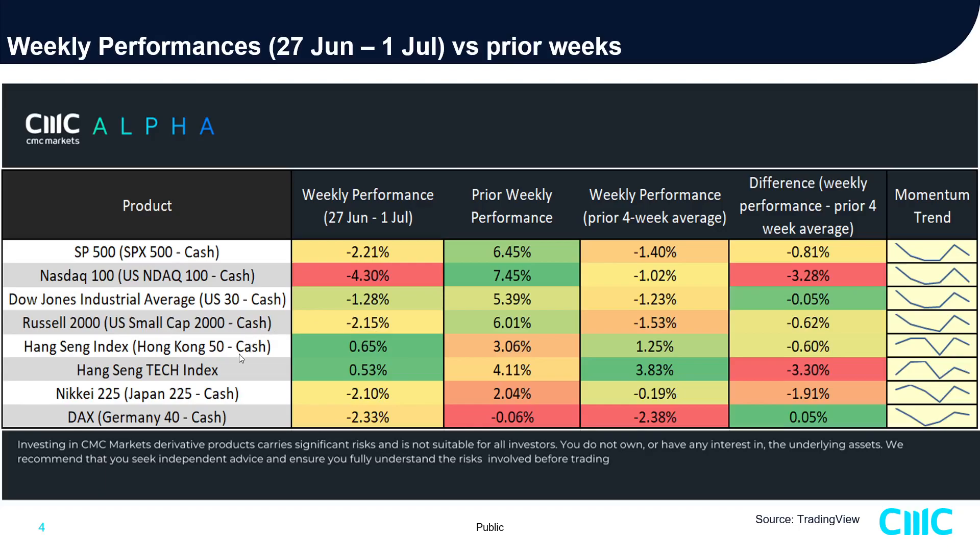Not surprisingly, the Hang Seng and Hang Seng Tech Index managed to hold fort with a modest gain at positive 0.65% and 0.53% respectively — bearing in mind they had a shortened week due to the 1st of July Hong Kong anniversary. The Nikkei 225 was down negative 2.10%, and the German DAX Index was relatively muted at negative 2.33%, though it showed a slight improvement versus its prior four-week average with easing downside momentum.